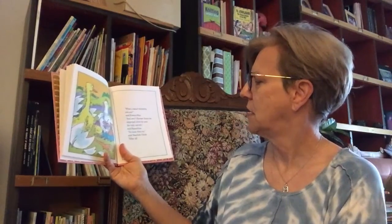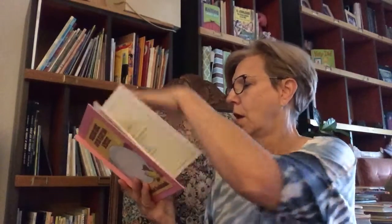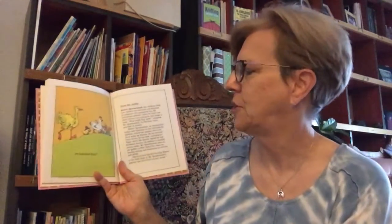"What a smart detective you are," said Emma Hen. "And won't Farmer Jones be surprised when he sees the baby ostrich," said Squeakins. "No more than us," said Sherlock Chick. "After all, we hatched him."